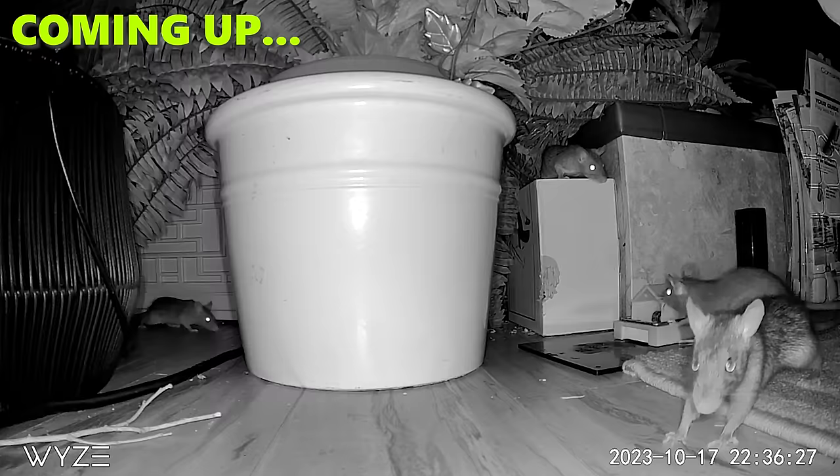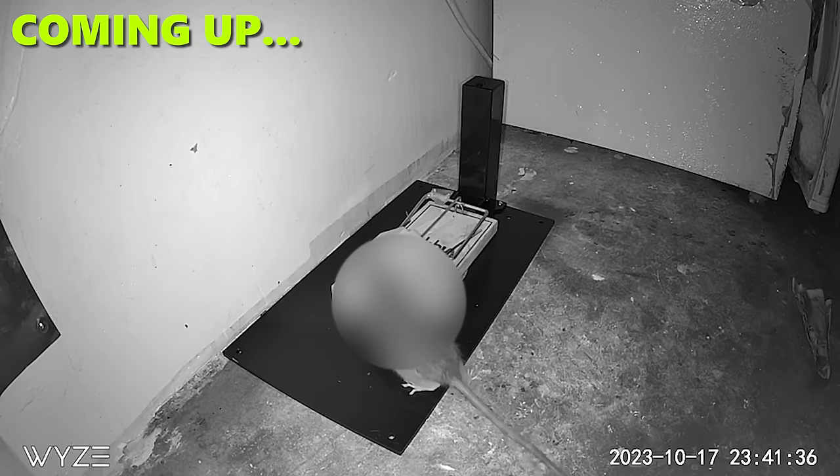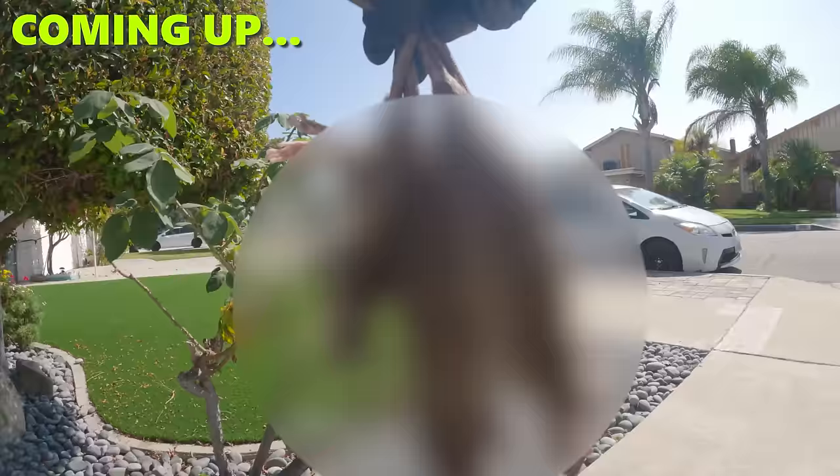Check it out guys, bait's gone right there. Look at that hole. They chewed the foam right up — unbelievable activity last night. Not a bad catch.